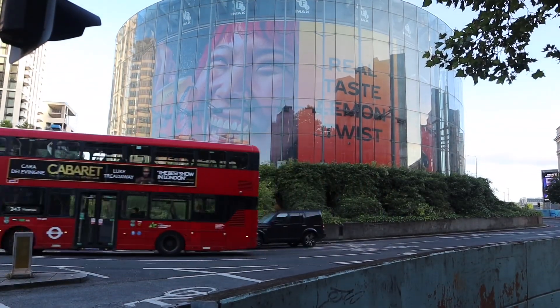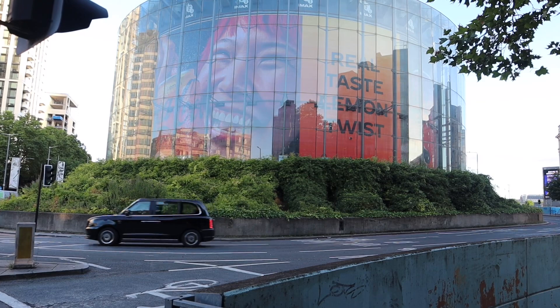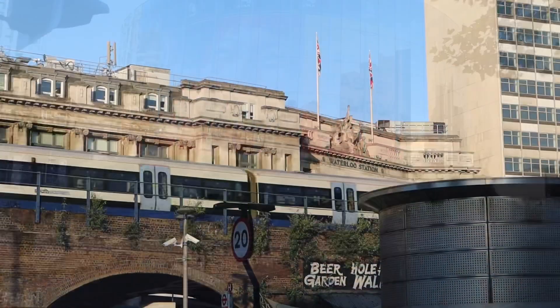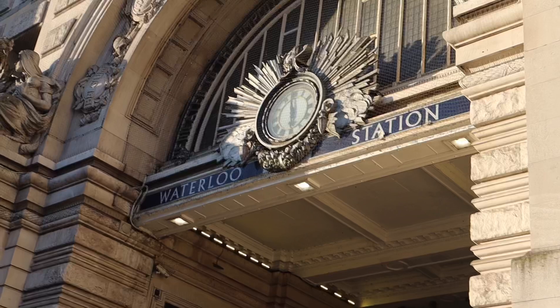This bridge was first called the Strand Bridge, but it later got changed to Waterloo Bridge. There is Waterloo Station at the end of the south section of this bridge, which leads to Waterloo Station, one of the UK's busiest railway stations.